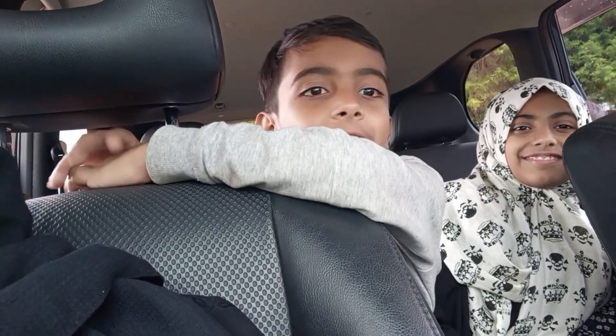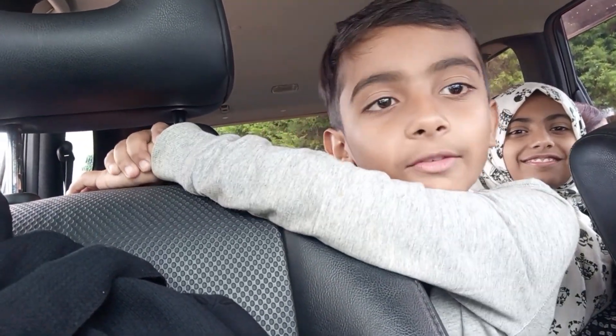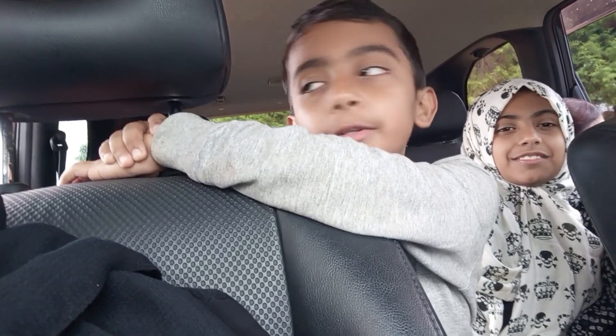Hello guys, welcome back to another vlog. Today we are going to G.P.C.O. Plus.